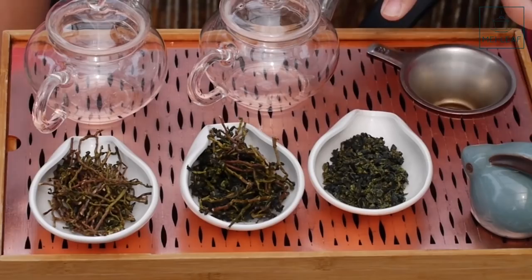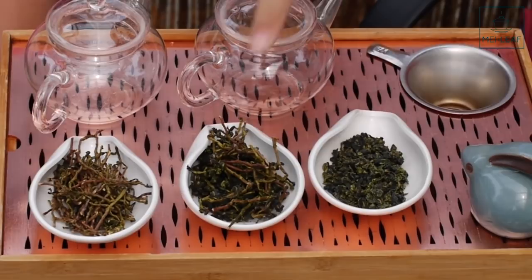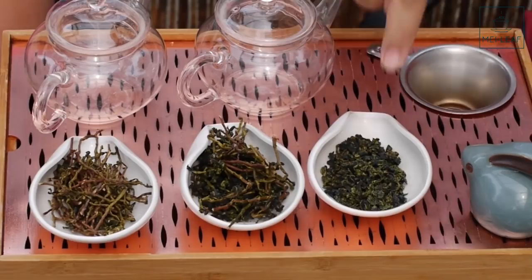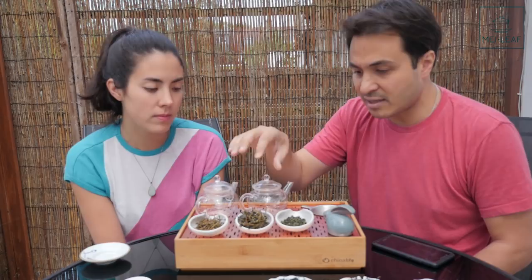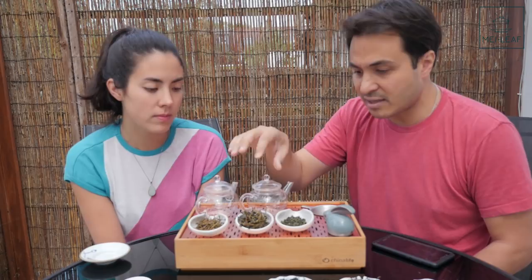For this particular Tie Guan Yin, we decided we enjoyed it unroasted. So this is a Qingxiang modern style Tie Guan Yin, unroasted. In this case the Mao Cha is pretty close to the finished article, because there's not going to be any roasting phase. You can see this is a very green-colored Tie Guan Yin — all that needs to be done is removing the stems, twigs, large leaves, and dust, and you're left with the finished article.